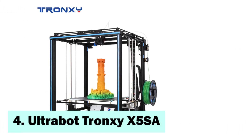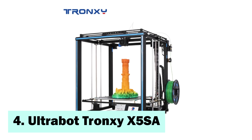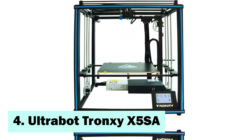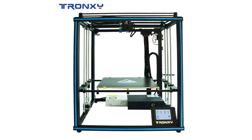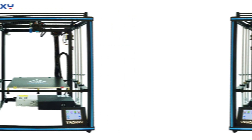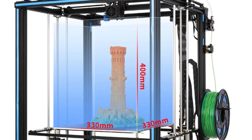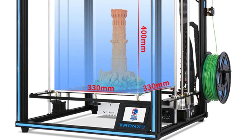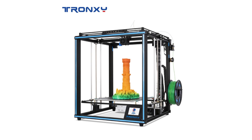At number 4, the UltraBot Tronxy X5SA is an FDM 3D printer with a printing area of 300mm by 300mm by 400mm. It features automatic bed leveling and supports Repetier Host and Cura slicing software. The layer height varies from 0.1mm to 0.3mm.